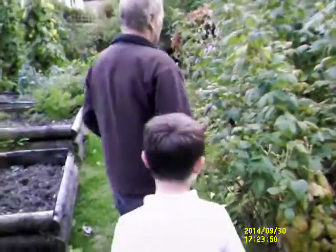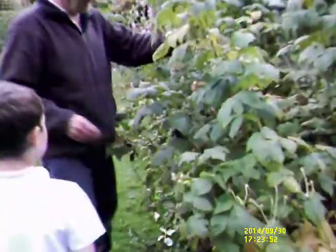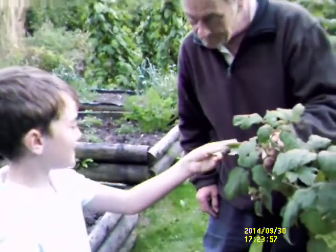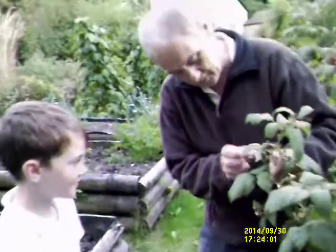So we've got raspberries, but that's all thanks to the birds. That's a nice one. But that's all thanks to the birds and the bees. Everything's got to live together, hasn't it?